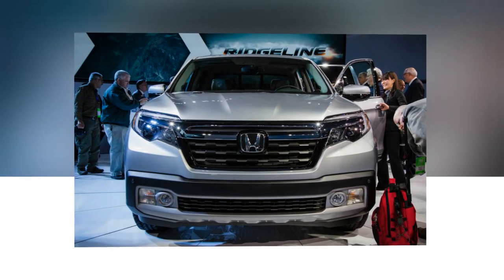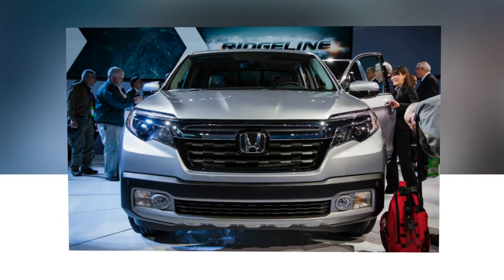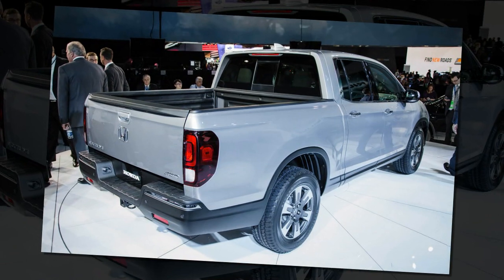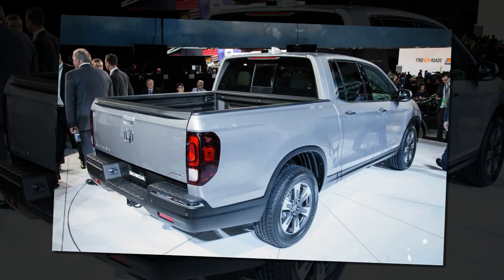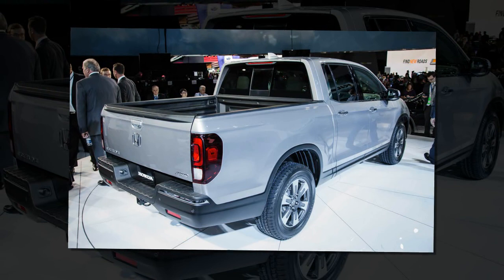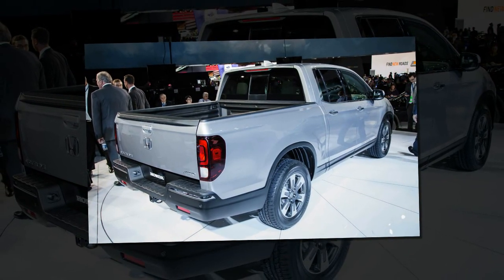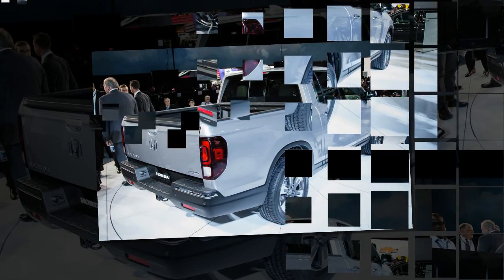Honda was not prepared to provide specifics about feature content for the 2017 Ridgeline, but it did say that the truck will be offered with three-zone automatic climate control, leather upholstery, push-button start, and the company's 8-inch display audio system with Apple CarPlay and Android Auto functionality.